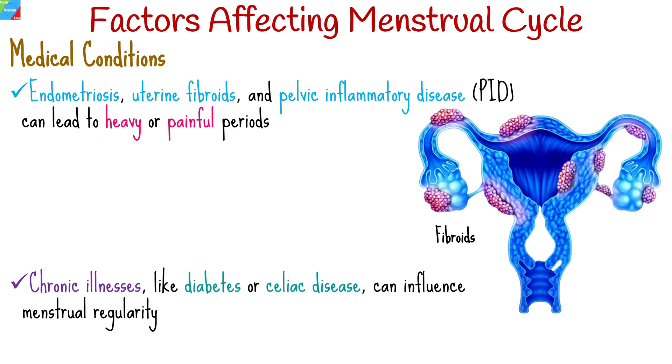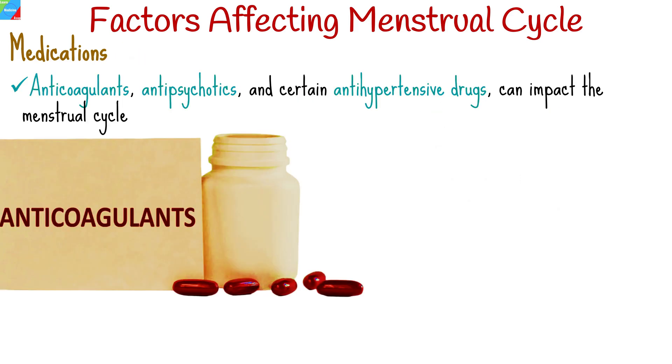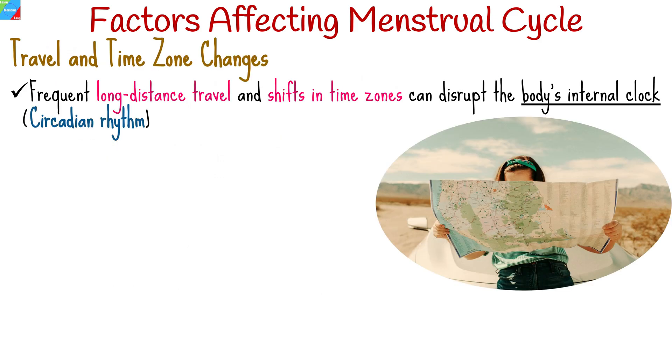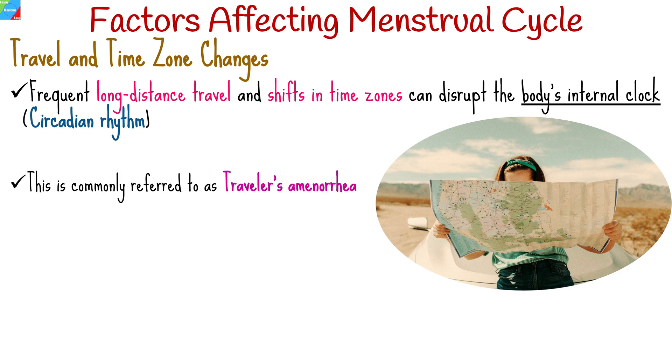Additionally, chronic illnesses like diabetes or celiac disease can influence menstrual regularity. Some medications, including anticoagulants, antipsychotics, and certain antihypertensive drugs, can impact the menstrual cycle. It's essential to consult a healthcare provider if you suspect your medications are affecting your periods. Frequent long-distance travel and shifts in time zones can disrupt the body's internal clock and, subsequently, the menstrual cycle. This is commonly referred to as traveler's amenorrhea.